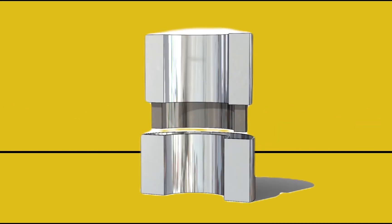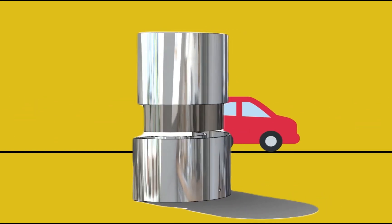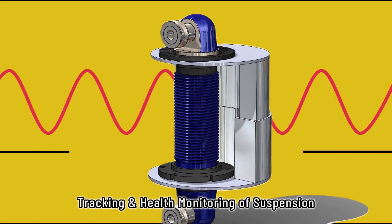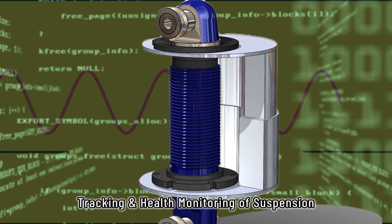Beyond powering your car's electronic components, this revolutionary harvester holds yet another remarkable capability. It's capable of tracking and monitoring your suspension's performance, constantly providing valuable insights for a smoother and safer ride.